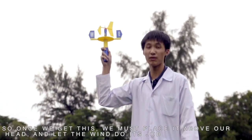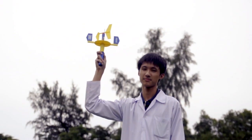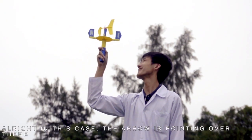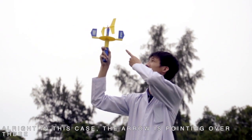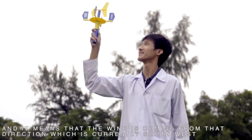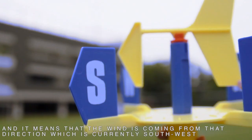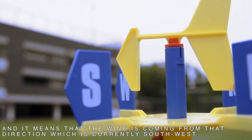Once we've got this, we must hold it above our head and let the wind do its job. In this case, you can see that the arrow is pointing over there, and this would mean that the wind is coming from that direction, which is currently the southwest.